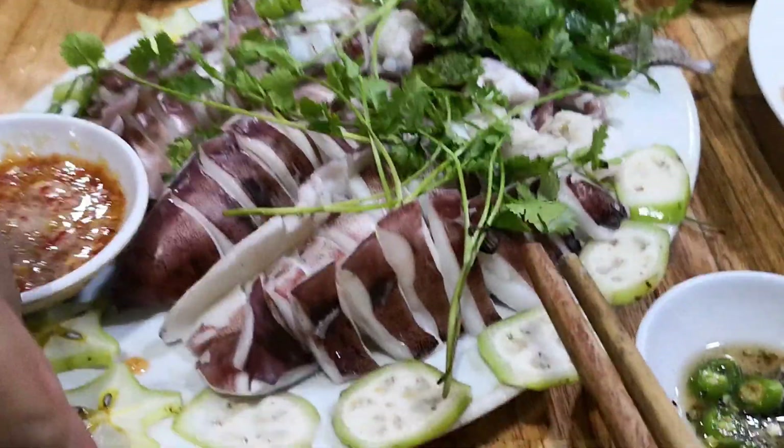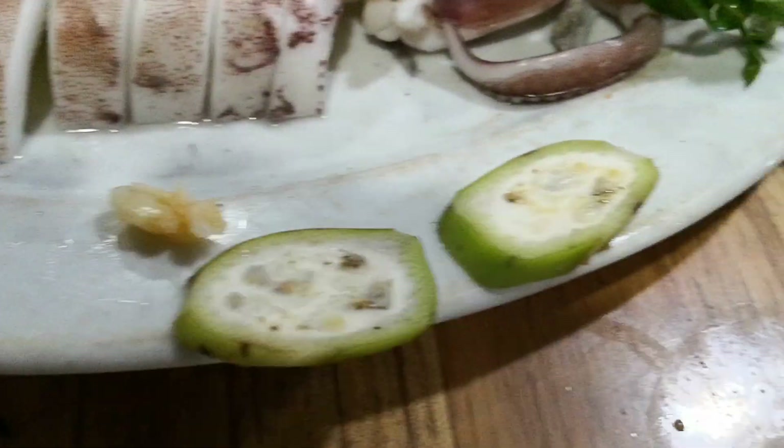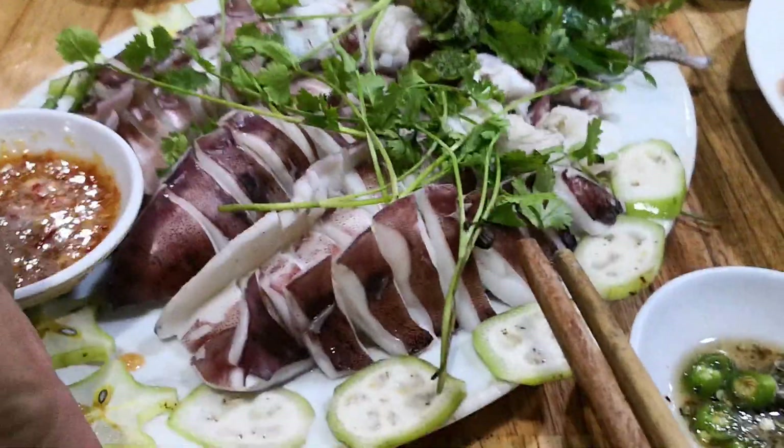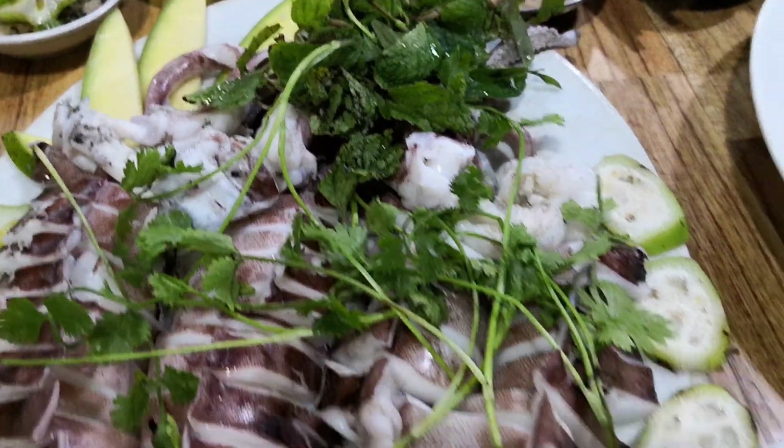The next dish is quickly boiled squid, served with starfruit, raw banana, mint leaves, and cilantro. The squid was so fresh you don't need to cook it that much, and it tastes much better cooked this way.